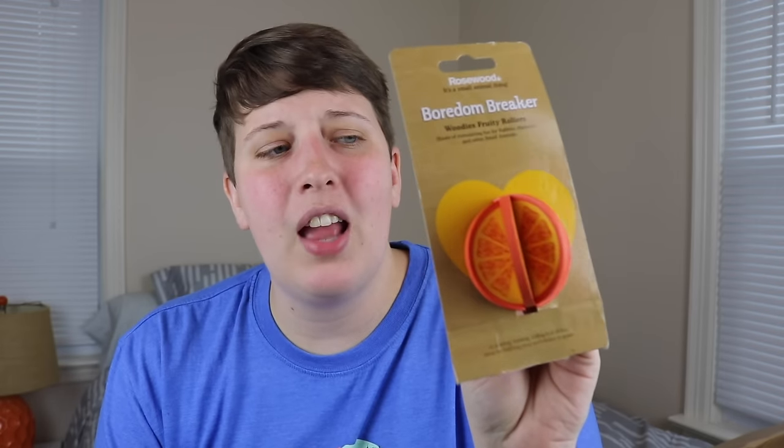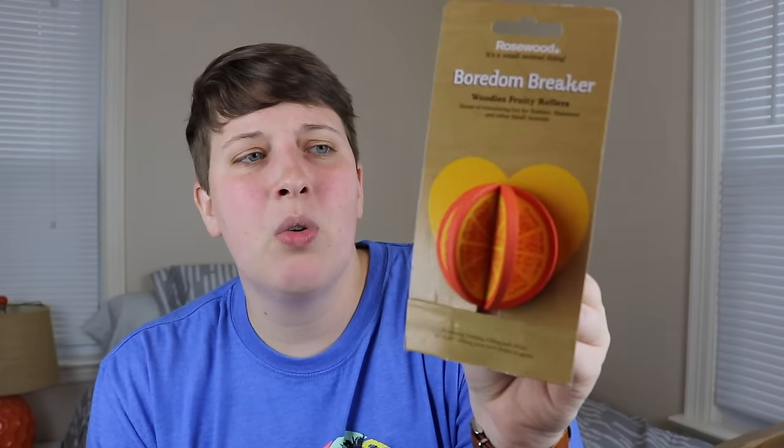The last three items from the Boredom Breaker line are all wooden chews. My hamsters aren't big chewers but I like to give them a variety just in case, and I thought these were all super cute. The first is this little fruity roller shaped like an orange — we used to have similar ones in the US at Petland but I don't think they carry them anymore. Next are the Woody's Nibble Sticks — these are 2D wooden chews shaped like fruit: an orange, an apple, a banana, and some grapes. I noticed I ended up getting quite a few fruit-shaped items, so if you want to see a fruit cage theme, give this video a thumbs up and let me know in the comments!